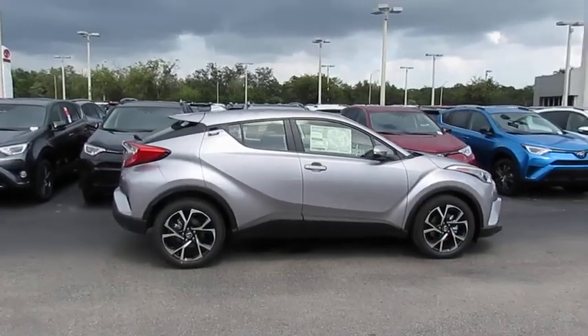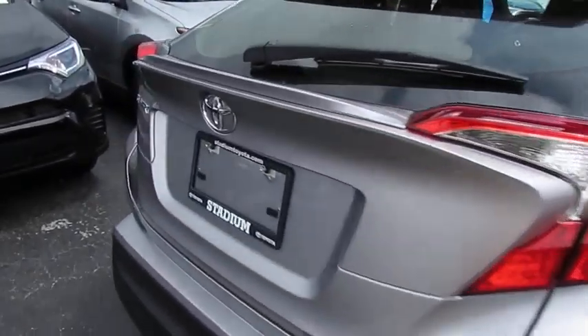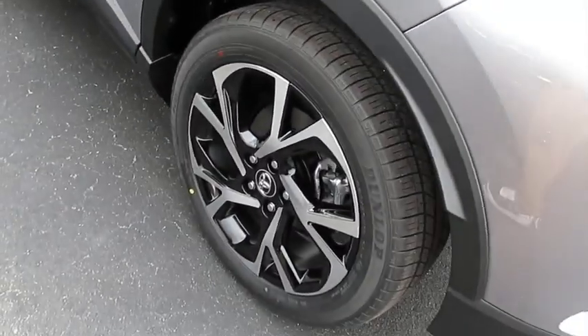The 2019 C-HR. The Toyota C-HR's fresh design makes it stand out in the crowd, and the interior oozes with style. The C-HR handles like a race car and has all the safety features you'd expect from a Toyota vehicle.